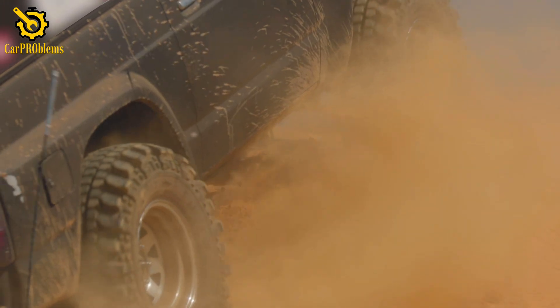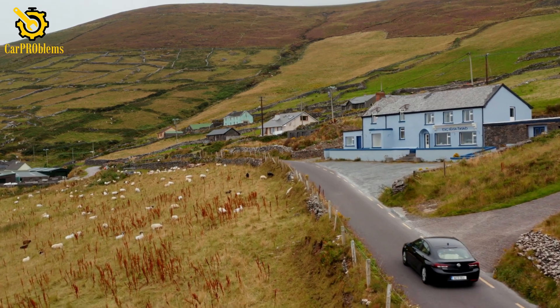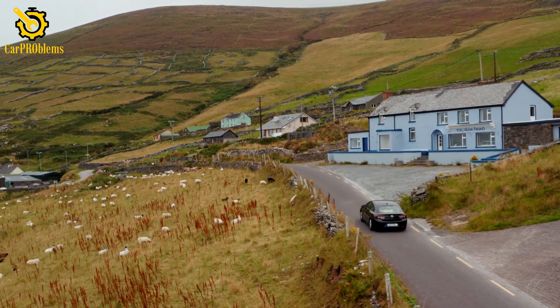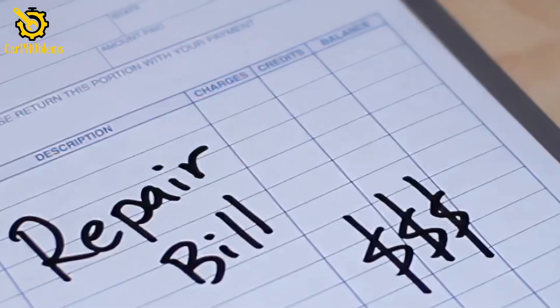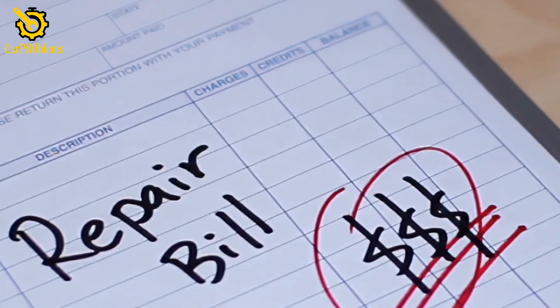Don't keep flooring the gas to push through it. Don't think pouring in a fuel additive at the gas station will magically fix it. And definitely don't just put tape over the light and pretend it's not there. Those are quick ways to turn a small ignition or fuel issue into a multi-thousand-dollar repair job.